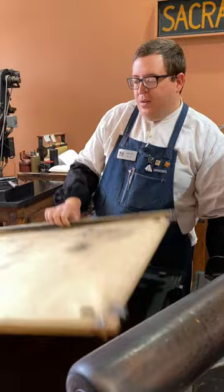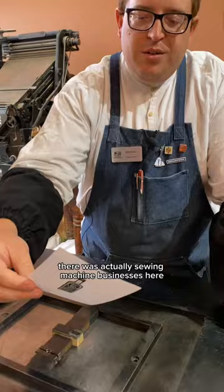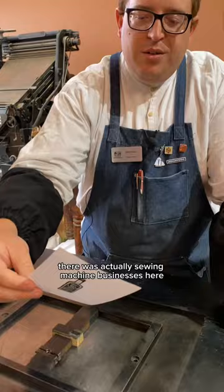The sewing machine was patented in the late 1840s, and by the early 1850s there were actually sewing machine businesses here in Sacramento. But here we have the bottle of oil that you need to keep your sewing machine running.